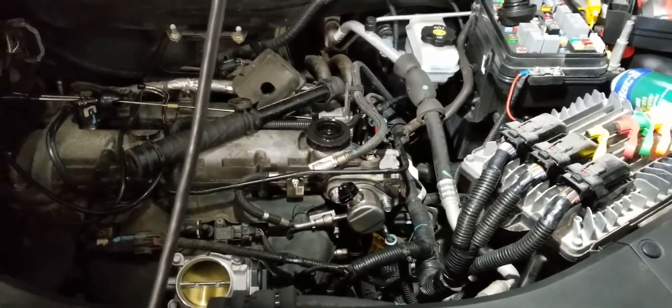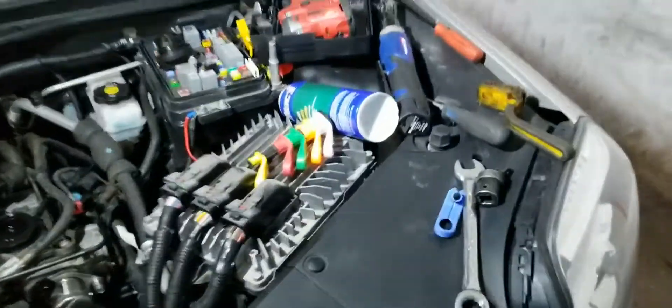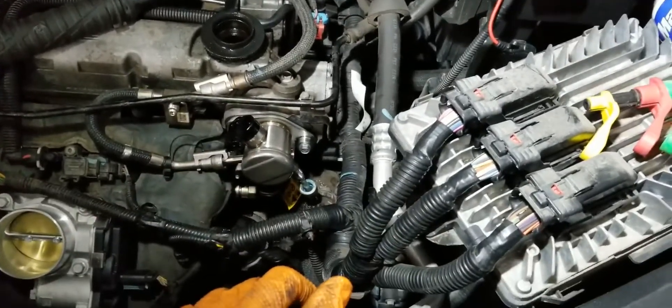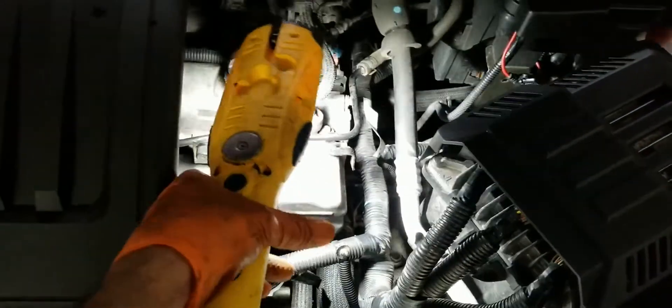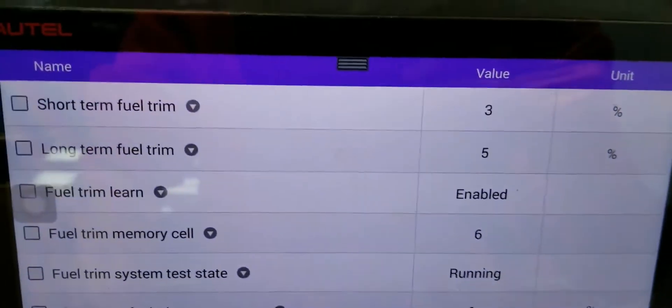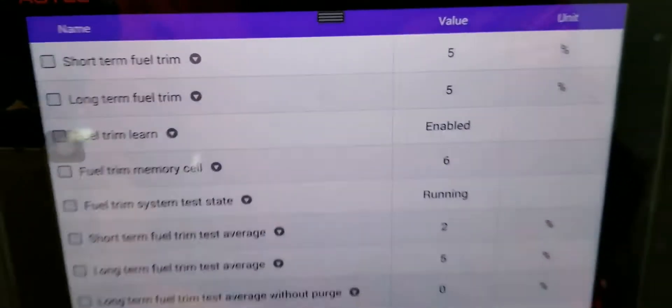We're checking if we're still getting that check engine light — I believe it was P0127. I put everything back, still need to put a bracket back by the fuel pressure pump. I hooked up the scanner and I'll show you the short and long fuel trim data. As you can see, we're getting positive data now — compare this to the previous data I showed where it was negative. We're not getting those negative values anymore.